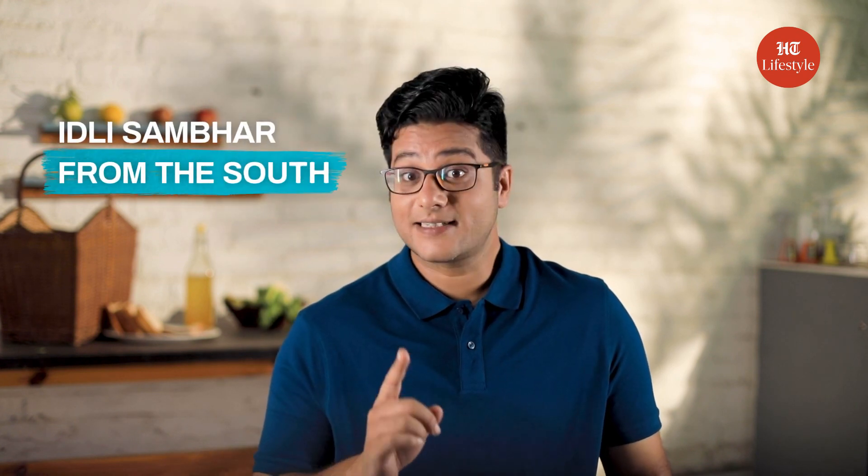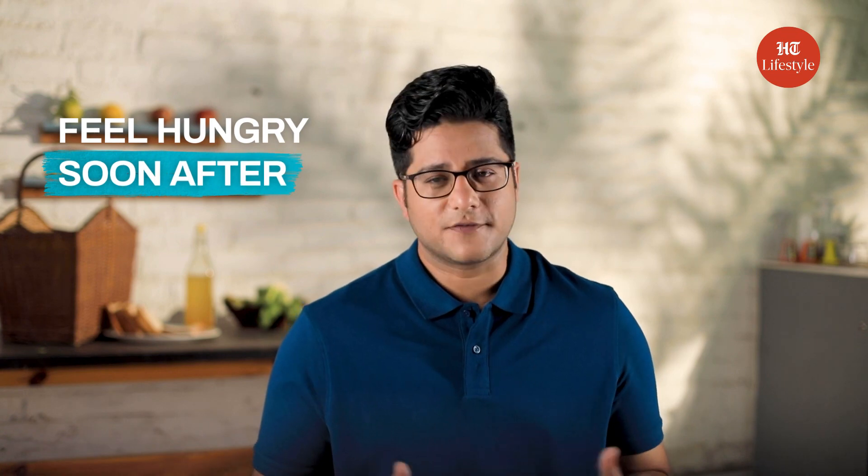Now, let's explore something from down south – Idli Sambar. The problem is that the main ingredient of Idli is white rice, which is a source of simple carbohydrates. In the end, you end up feeling hungry soon after.